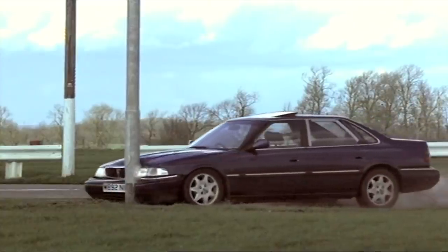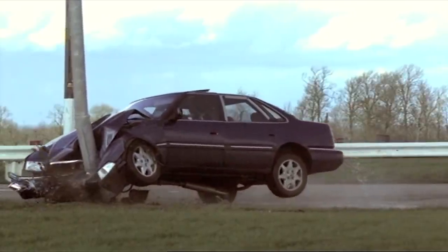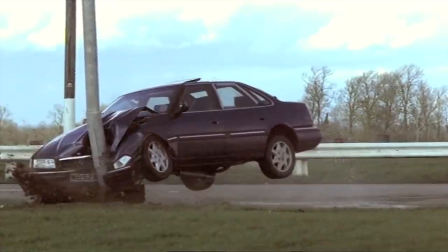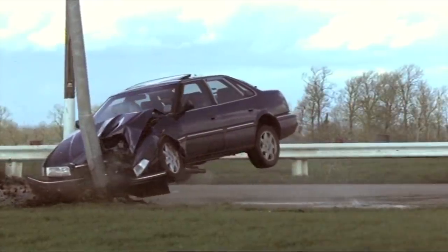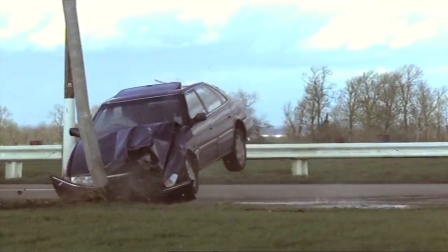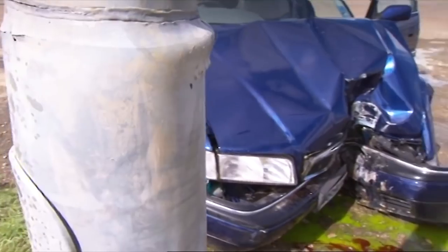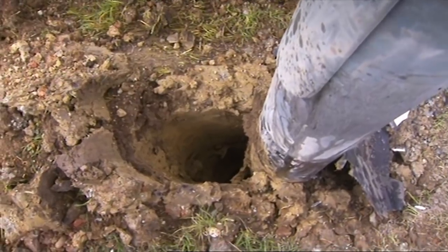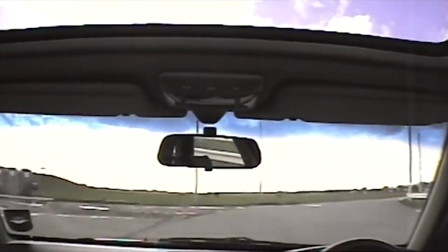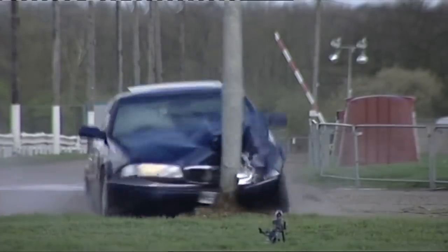The lamppost stopped the car from a speed of 45 miles an hour in less than a metre. People inside would suffer massive deceleration forces, compounded as the car is forced up and thrown violently round to the right. The driver and any passengers would probably have suffered serious neck, back and chest injuries, or much worse.